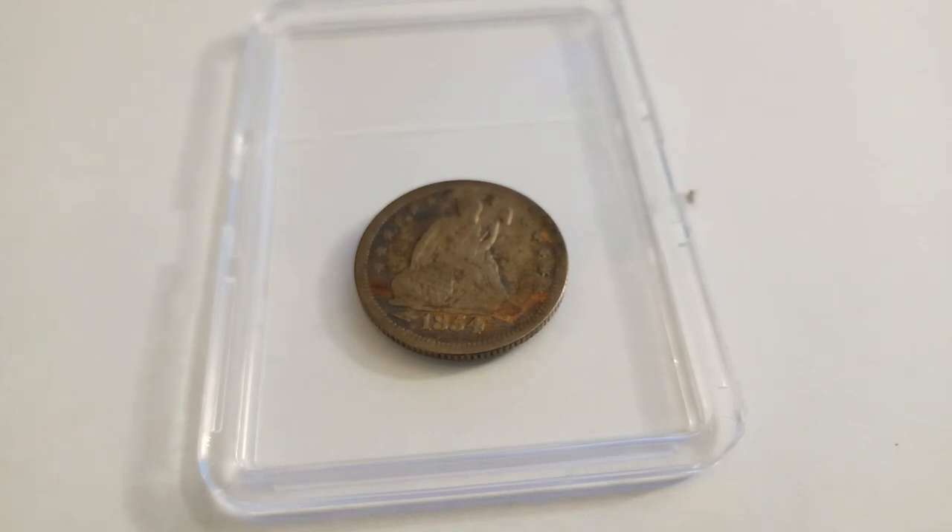This coin is made of silver — it is 90% silver and 10% copper. At that time, there were one million four hundred and eighty four thousand units minted, according to the United States Mint records.